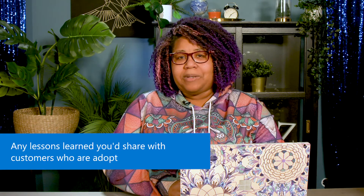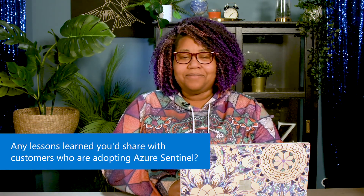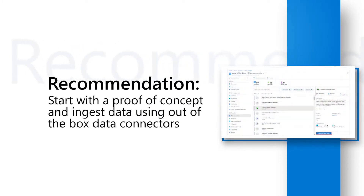What lessons learned would you share with customers on their journey to adopt Azure Sentinel for their cloud SIEM? If you're interested in leveraging a cloud SIEM, you can start with a proof of concept and explore how easy it is to ingest data with the out-of-the-box data connectors. The more that you test, the more you will reveal any gaps and needs. Work with us regarding what those are and provide feedback early so we can prioritize getting that capability to you.